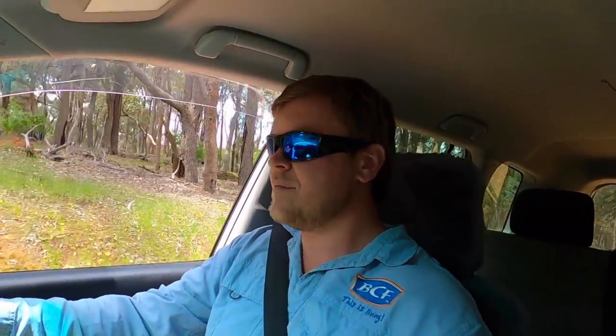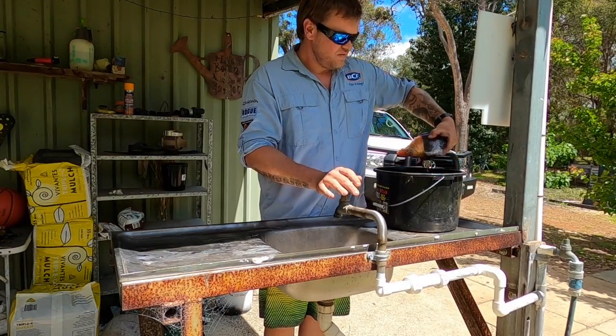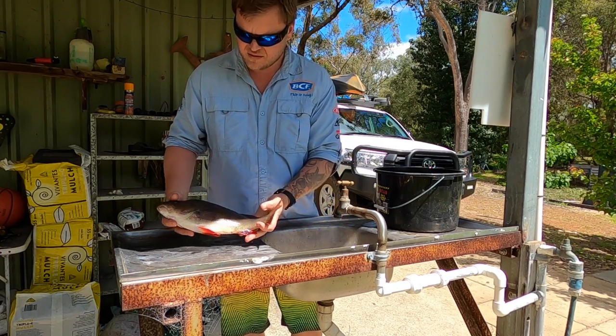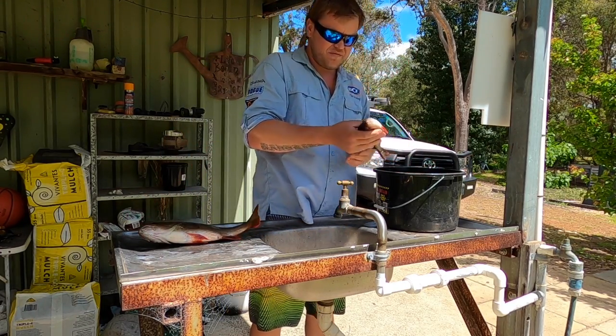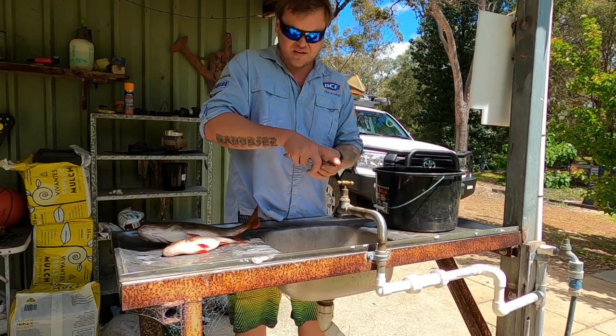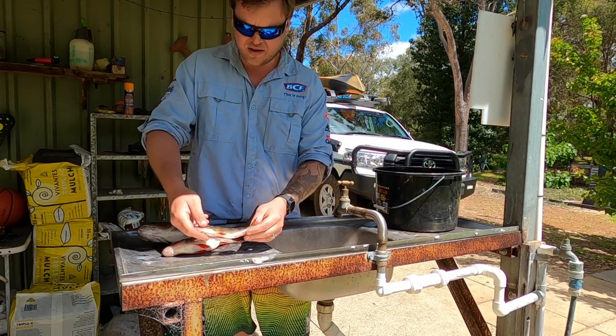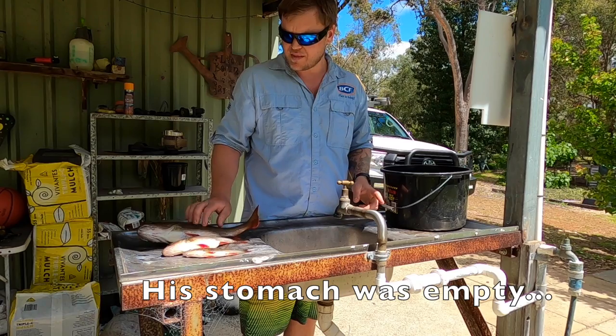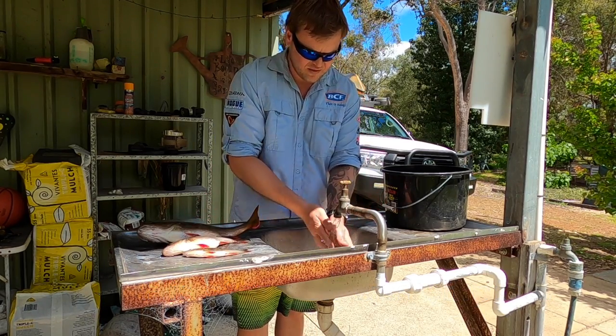Righto guys, gonna head on home now. I've been fishing for a solid four or five hours and I've got to pick the kids up from school, so I don't want to be late for that. I'll fillet the fish at home and I'll show you what I'll be doing with the fish frames. I'll probably have a look at the guts as well and see what they've been eating — I think it's something a little bit different. Alright guys, so these are the fish we've got today: the big bad boy, a decent-sized medium one, and the little fella. I'm going to scale these and fillet them all now and I'll show you what we're doing after.